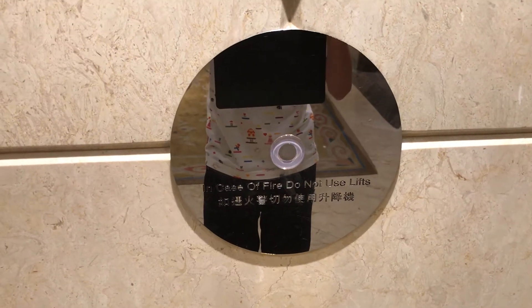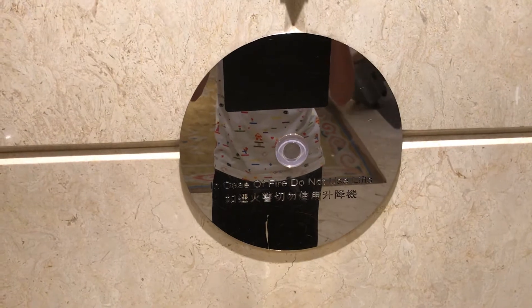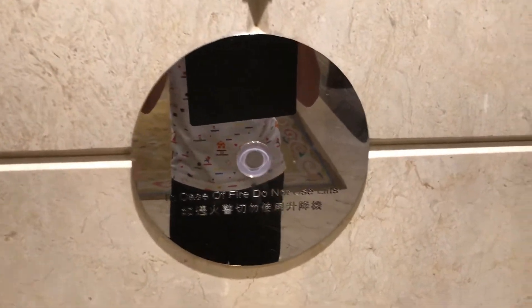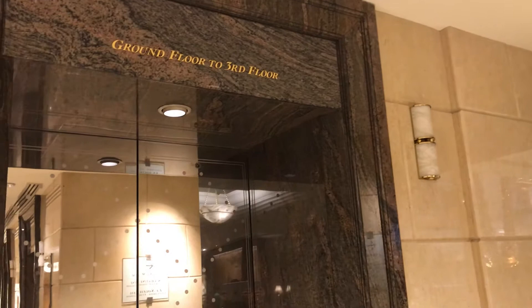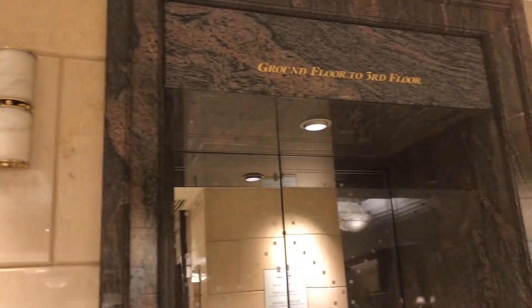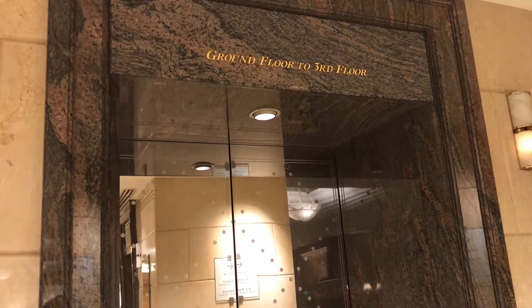These are the lobby elevators at the Royal Garden Hotel in Tsim Sha Tsui, Hong Kong. They are also Fujitech, and someone already called the elevators. And here it comes. Here it is.